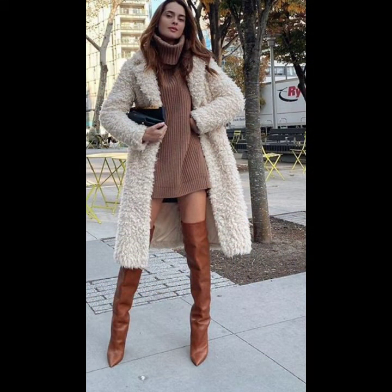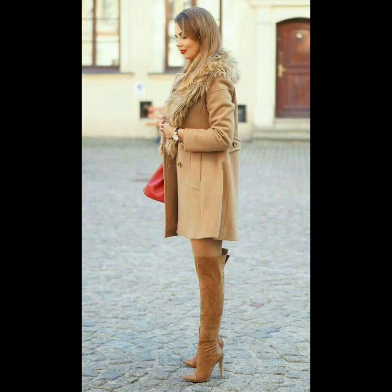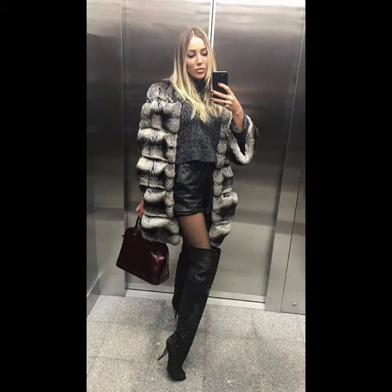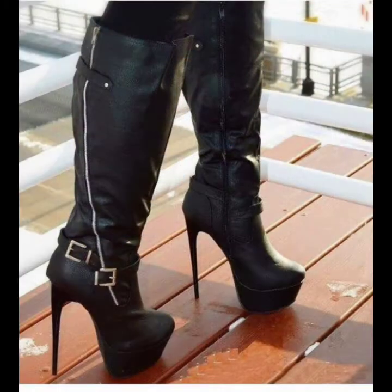Today's video is about long boots, high heel shoes, and beautiful, gorgeous, different colorful leather high heel foot ideas. In this video you can see all the different types of full length long high heel shoe designs. These amazing and beautiful shoes and high heel boots are very trendy and look so beautiful.